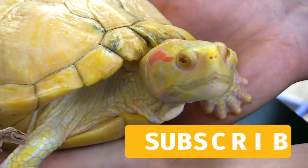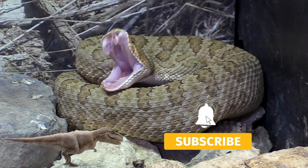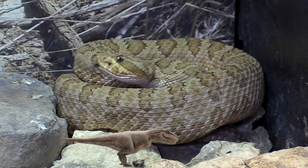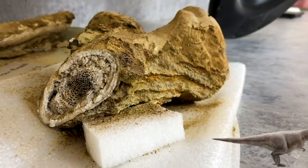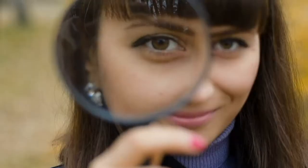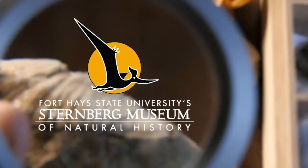If you enjoyed this video, like it and subscribe to our channel. Hit the bell for notifications when we release a new video. Support us on Patreon for early access and exclusive content. You can also follow us on all our social media — links are found in the description. Thanks for watching, and follow your curiosity to new discoveries.